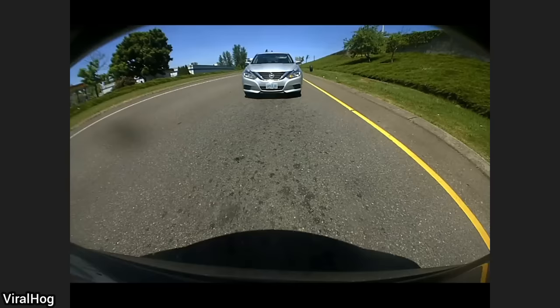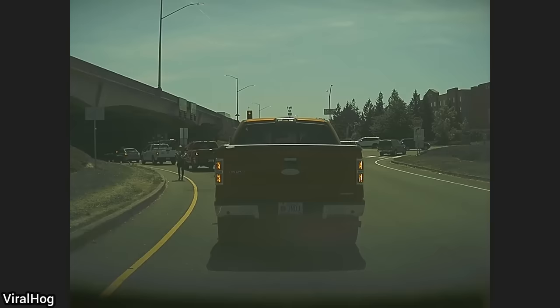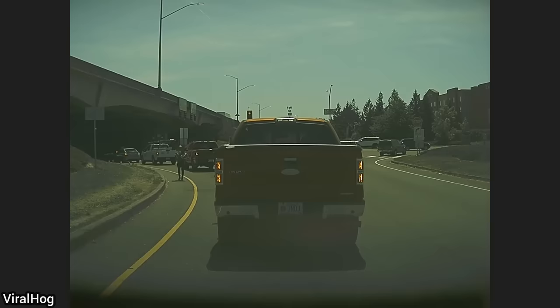You can submit clips that you personally filmed on our website at justrolledinyt.com. I hope you enjoyed this video — please consider leaving a like or subscribing if you haven't already. Thanks for watching.